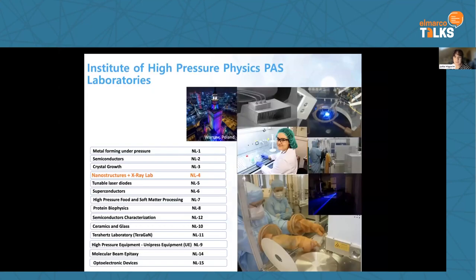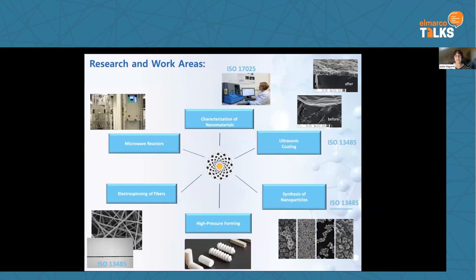Let me introduce my institute, because where high pressure physics meets the medical field it may be quite interesting. Our institute is recognized worldwide mainly for its unique expertise in fundamental and applied studies in the fields of semiconductors, superconductors, soft matter, terahertz physics, and also high-quality research on biomaterials. I represent the Laboratory of Nanostructures, which specializes in fabricating different nanomaterials and using them for manufacturing different medical devices.